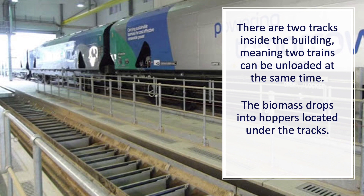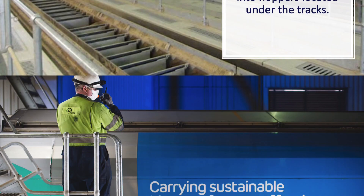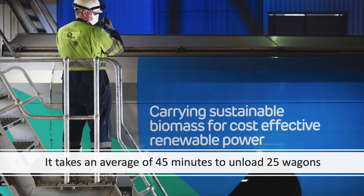There are two tracks inside the building, meaning that two trains can unload at the same time. The biomass drops into five hoppers under the tracks that you can see in the picture. It takes an average of 45 minutes to unload a 25-wagon train. As the biomass drops into the hoppers below, it is then taken along conveyor belts and moves through to the next stage of the process.